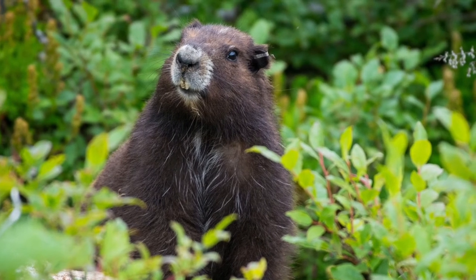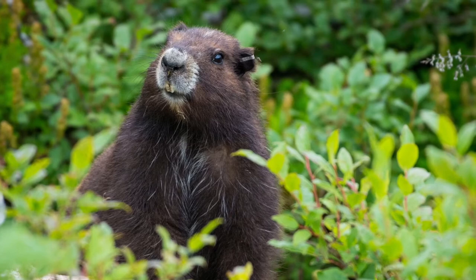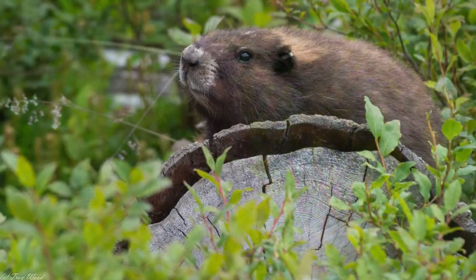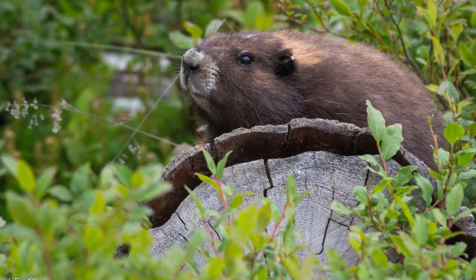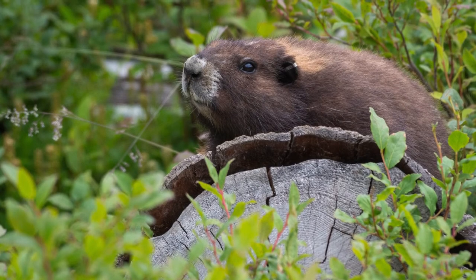This one was actually sitting underneath a chairlift in the middle of Vancouver Island, so living on a resort property. You'll see it kind of trying to catch that sunlight there, lying on the logs. It was really cool to see that.